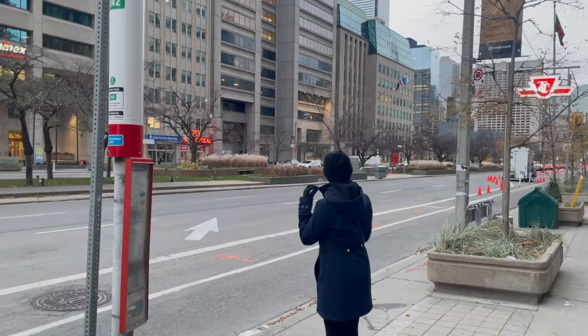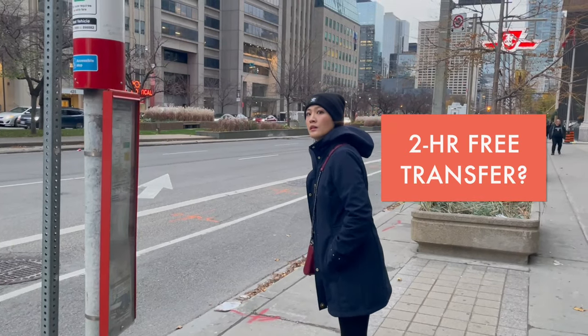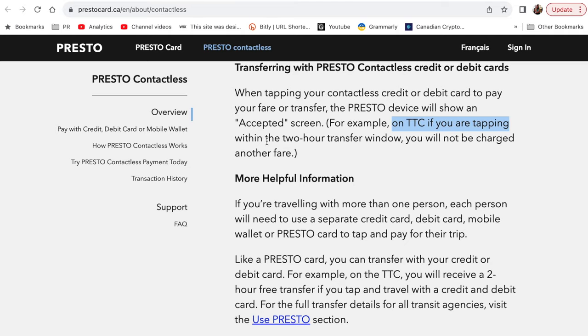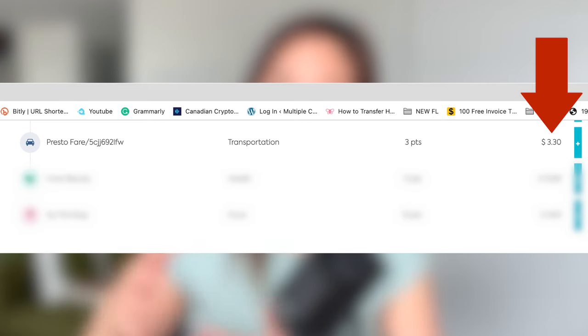When I first heard that you can use your credit card on the TTC, I was excited, but what I really wanted to know is whether or not the two-hour transfer still applies. Luckily, the answer is yes. Although you pay with your credit or debit card, the two-hour free transfer still applies. On the TTC, if you're tapping within the two-hour transfer window, you will not be charged another fare. So if you take the subway, get off, and hop on again within two hours using that same credit card, you will not be charged again. I actually tried it and confirmed in my credit card activity — I was only charged once: $3.30, which is the same as the Presto fare.